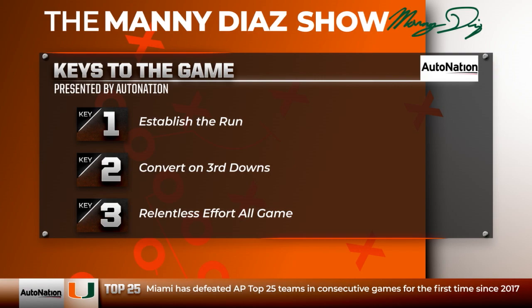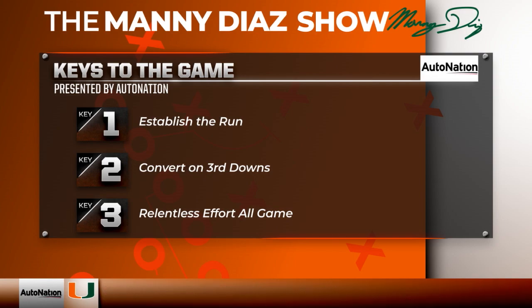You've got to establish the run. The Canes have run the ball pretty well against Georgia Tech. Convert on third downs, and we've seen great effort here the last couple of weeks. Miami has to continue with that relentless effort for 60 minutes. Georgia Tech's giving up 176 yards a game on the ground. It helps Tyler Van Dyke so much when Miami can run the football. And almost 300 yards last week against Pitt on called runs.